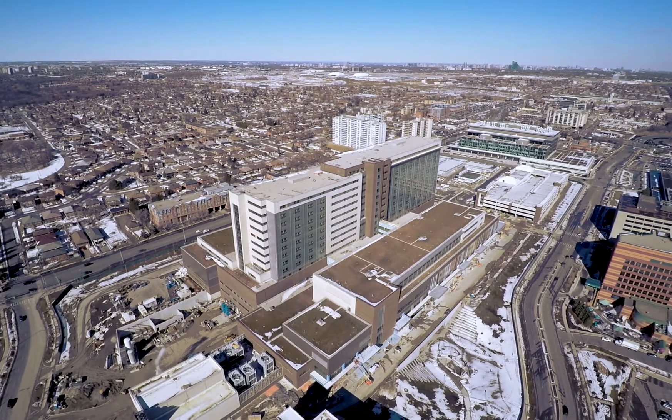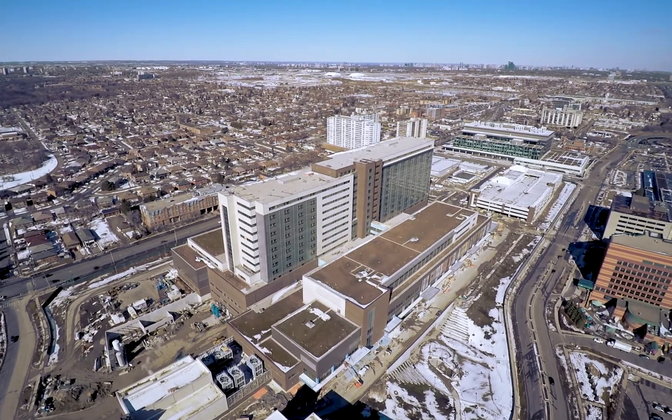If you want to build the most energy-efficient hospital in North America, it ain't going to be an easy road, and you have to stand up to a lot of the challenges that come to you. And we did it.